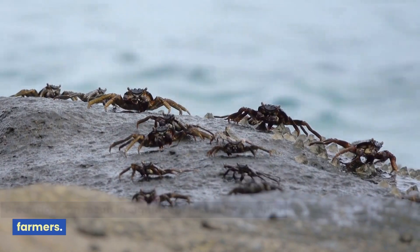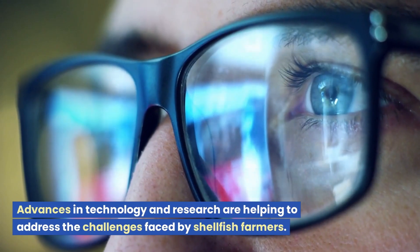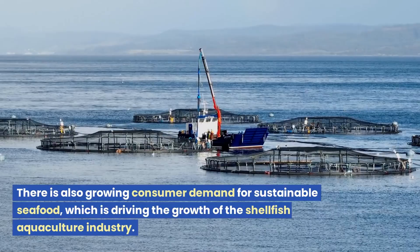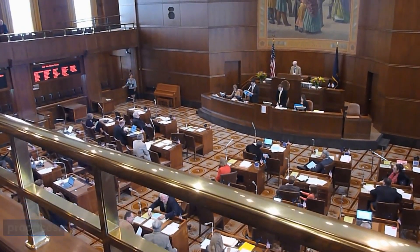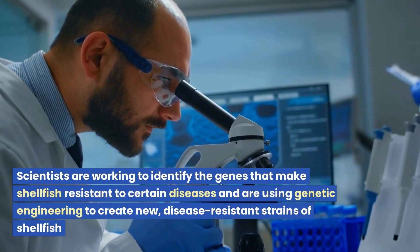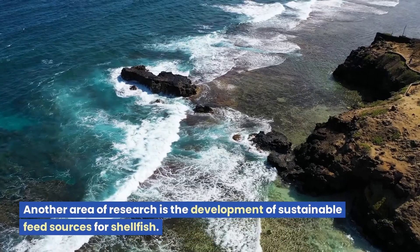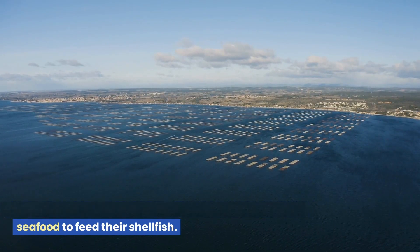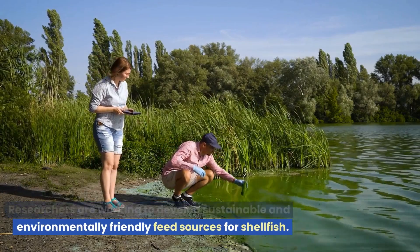The future of shellfish aquaculture looks promising. Advances in technology and research are helping to address the challenges faced by shellfish farmers, and there is also growing consumer demand for sustainable seafood, which is driving the growth of the industry. Many governments around the world are promoting sustainable aquaculture practices. Scientists are working to develop disease-resistant shellfish by identifying relevant genes and using genetic engineering to create new strains. Researchers are also working to develop sustainable feed sources, as many shellfish farms currently rely on wild-caught fish, which can contribute to overfishing and other environmental issues.